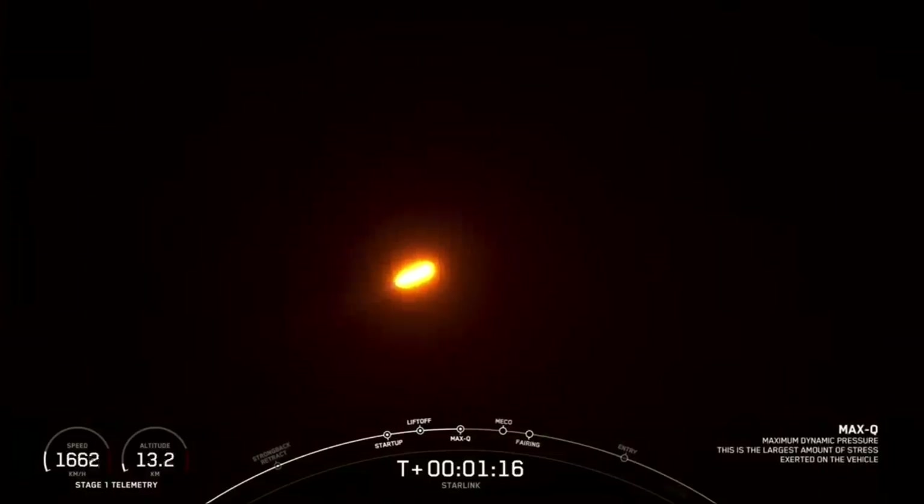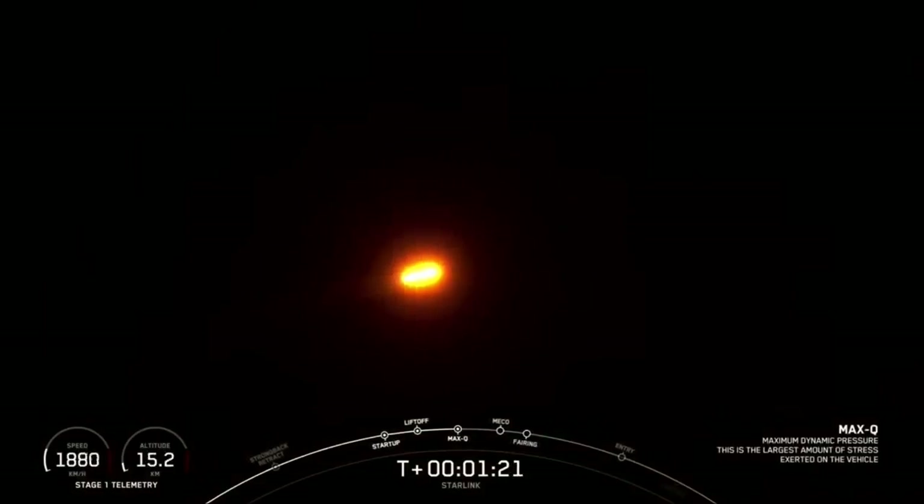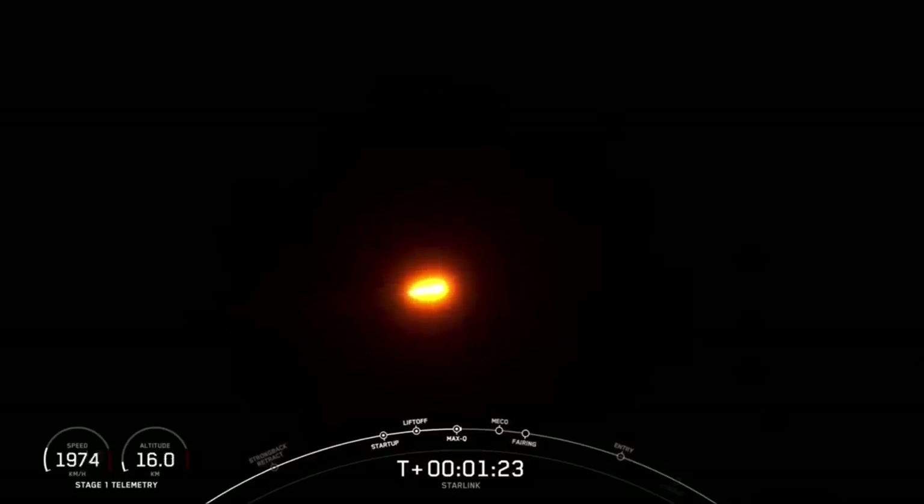Max Q. And we have now passed through Max Q, or the maximum dynamic pressure that the vehicle will see on ascent.